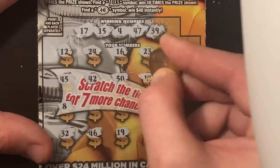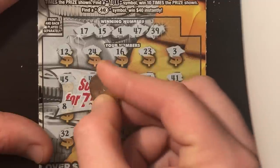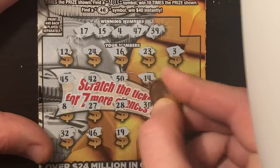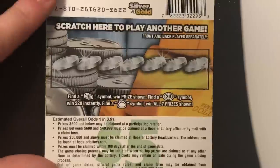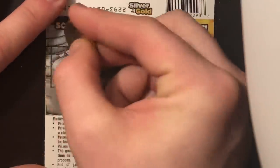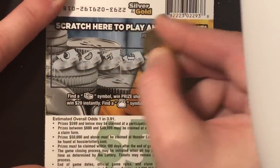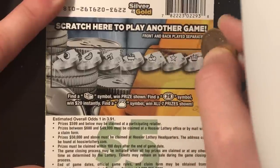42, nothing. 50, nothing. 14, nada. 27, nope. 28, nope. And 30, nope. Looking for that stack of cash — we got a plum, melon, banana, pot of gold, cherries, a star, and a crown. Goodness gracious.